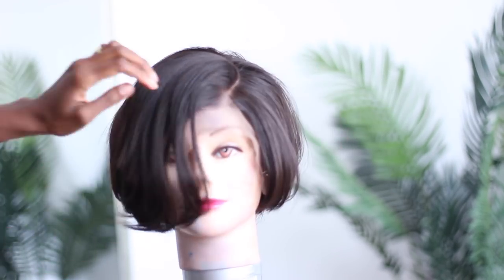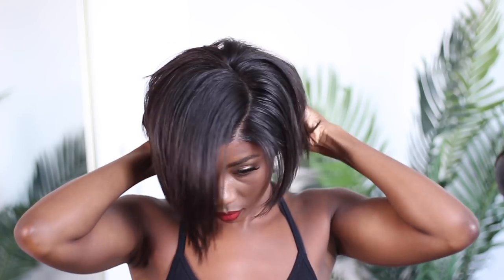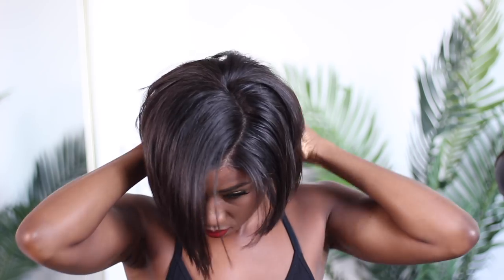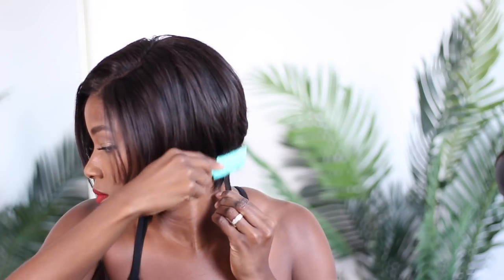After I was done bumping the ends a bit, I went and cut the lace off all around the perimeter. Then it was time to put her on. I did go back and straighten that front piece a bit because I wanted a bit more length. When she was on, I started feeling her out — still looking a little Sandra-ish — so I had to go in with my little razor comb and kind of detail it. Shape around my ears, shape around the back a bit, and sort that out.